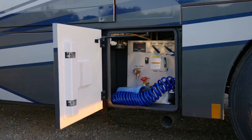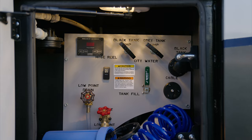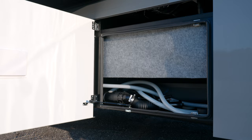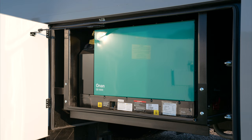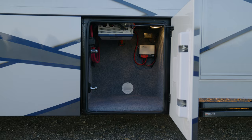Access your full-maintenance wet bay and optional powered retractable water hose reel, ensuring easy water management. You'll have ample resources for extended adventures, with a generous 150-gallon freshwater tank and 75-gallon gray and black tanks. Thanks to the 8-kilowatt own-on quiet diesel generator, the automatic generator start system, and the 3,000-watt true sine wave inverter, power is never a concern.